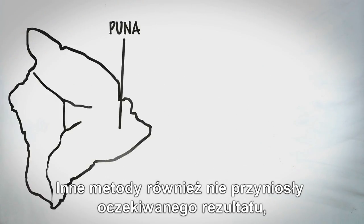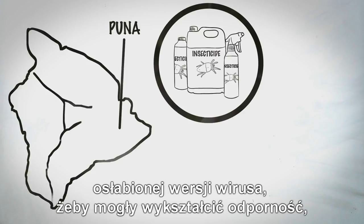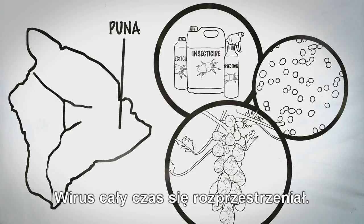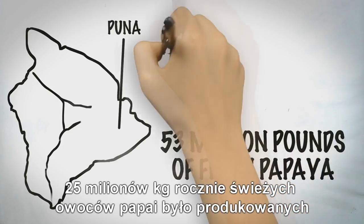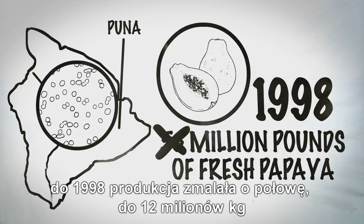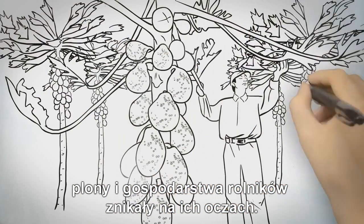Other methods didn't work either, including using insecticides for the insects spreading the virus, giving the plants a mild strain of the virus to create natural inoculation, or destroying infected trees. The virus just continued to spread. 53 million pounds of fresh papaya were being produced annually when PRSV was first discovered in Puna in 1992. By 1998, that amount had been cut in half to 26 million pounds. The crops and livelihood of farmers were being destroyed in front of their eyes.